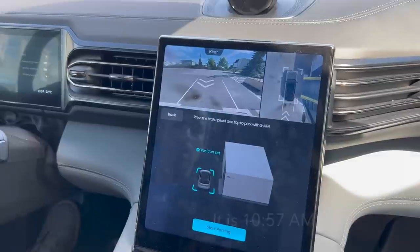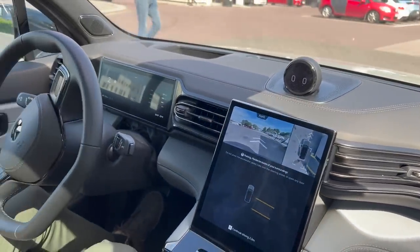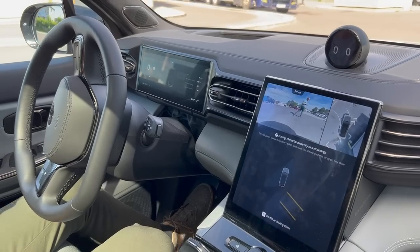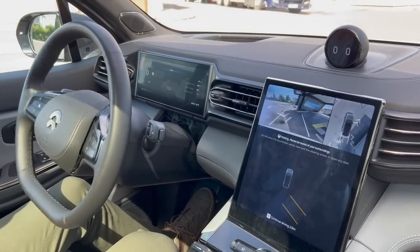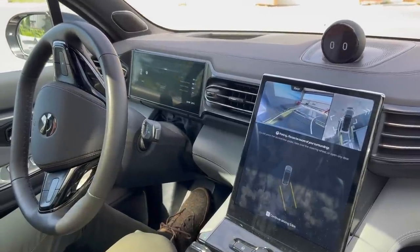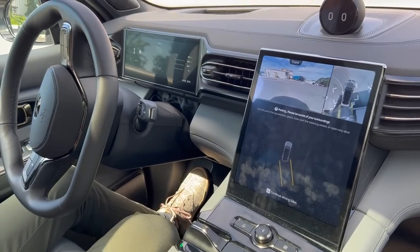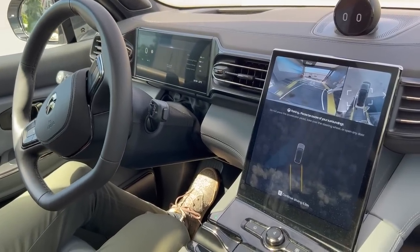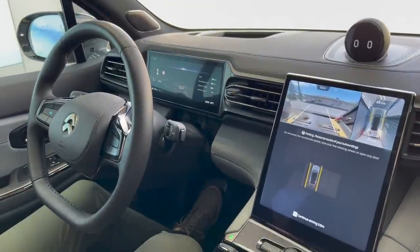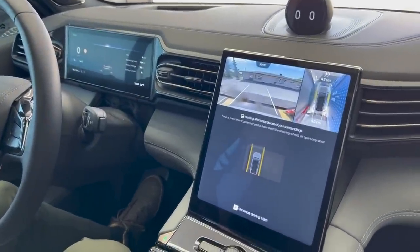Please press the brake pedal to park in the power swap station. Release the brake — power swap is starting. Please watch your surroundings and do not press the gas pedal, turn the steering wheel, or open the door. Oh, I thought I had to drive in myself! You can do it yourself, but this is better — not everyone is comfortable reversing in because it's pretty tight. It's more comfortable this way and takes only a couple of seconds. It ensures the car parks in a good position so you don't hit the wheels.